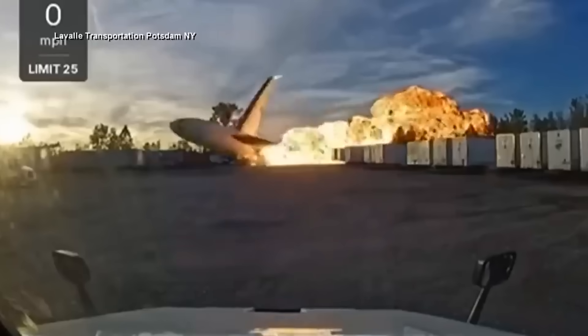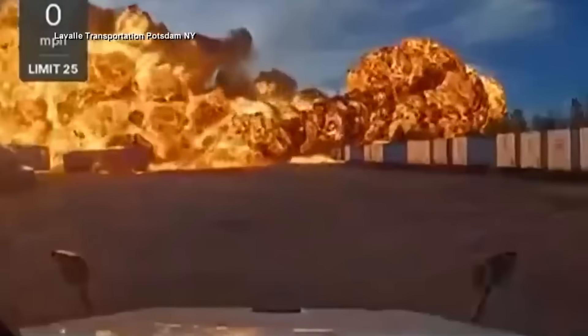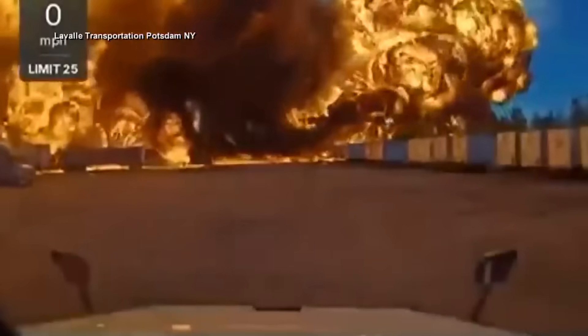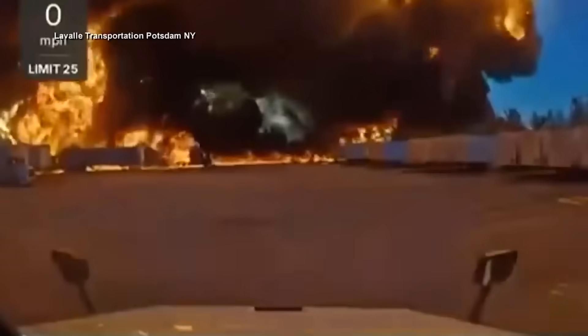UPS Flight 2976, an MD-11 cargo jet, suffered a catastrophic engine separation during takeoff in Louisville, killing all nine crew members. The NTSB is still investigating, and new details from their latest briefing are shedding light on what happened in those critical seconds.